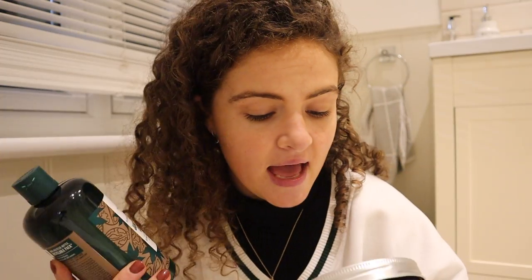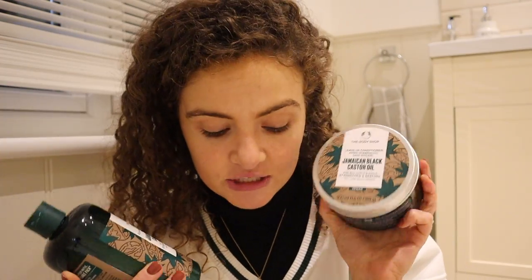I did do the curly girl method and tried my best to stick to it, but you don't shampoo your hair with the curly girl method. I know the Body Shop probably received a lot of feedback about things not being curly girl friendly — I spoke more about it in my banana hair care review. So it's the cleansing conditioner, and then this is the leave-in conditioner.